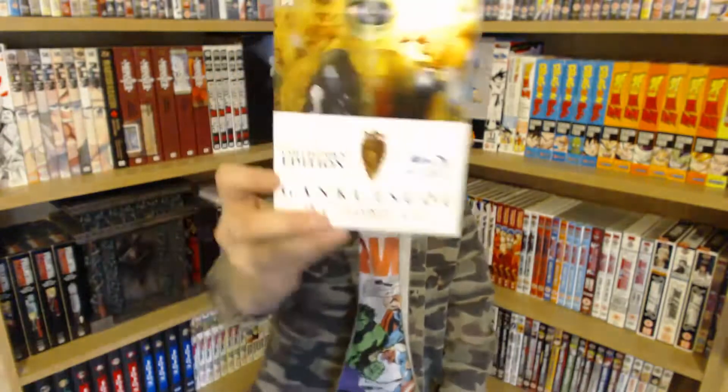Then we've got Gankutsuou: The Count of Monte Cristo. This series is amazing — this is the steel book edition, shiny and gold, absolutely amazing. This is basically an anime retelling of The Count of Monte Cristo but as a sci-fi cyberpunk version of it. I absolutely love this — it's easily in my top five favorite anime. It's got a really wacky and different animation style which might put people off, but I loved it because it was so different, and the storyline is fantastic. Highly recommend it.